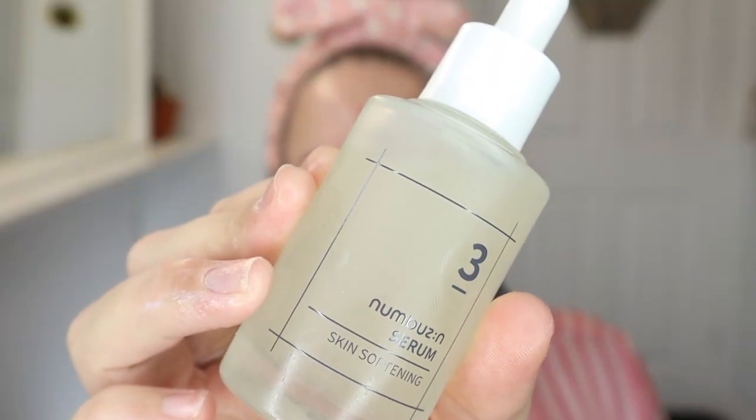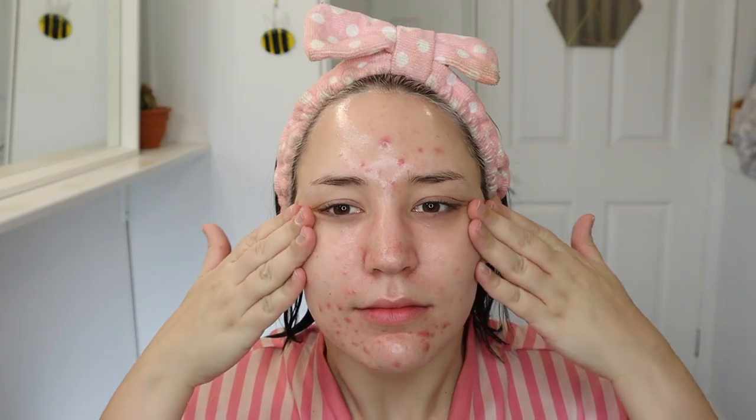I have never seen my skin look this dewy without being wet. It's a little bit sticky but I think it's still settling into my skin. I'm now going to go in with a serum — the Numbuzin No.3 Skin Softening Serum. It's a texture care serum that enhances the natural strength of skin with the fermentation synergy effect of Galactomyces Bifida. Not sticky at all — nutritious, dense texture. I feel like I'm going to have the Korean typical glass skin today and I am so here for it.